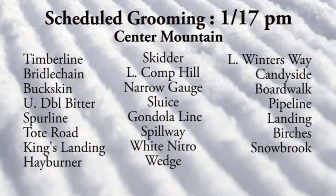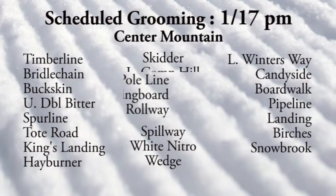Check out the grooming report. Looking at Timberline, Bridal Chain, Buckskin, Double Bitter, Spurline, Tote Road, King's Landing, Hayburner — off the Super Quad — as well as Skitter and Comp Hill, Narrow Gauge, Sluice, Gondi Line, Spillway, White Natro and Wedge.